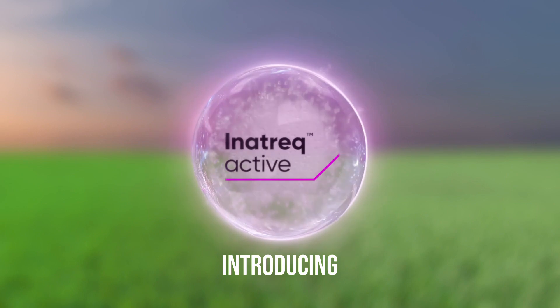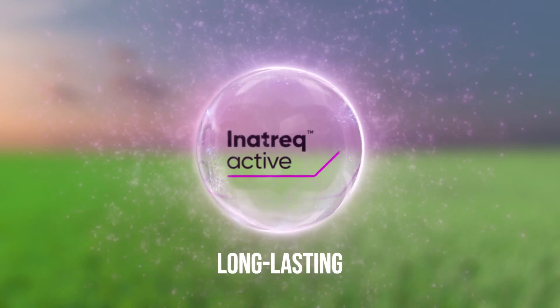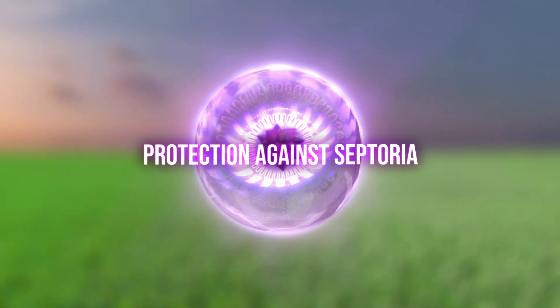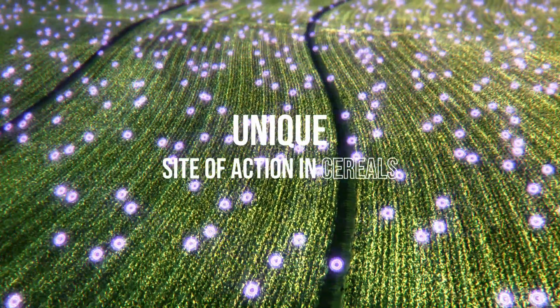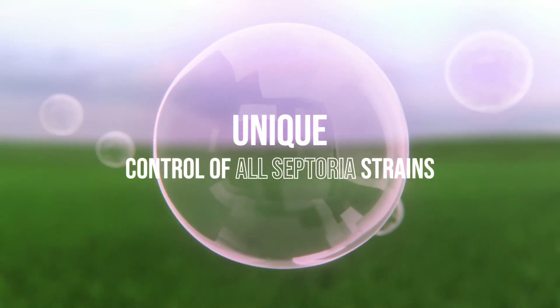I'm Stuart Jackson, the Technical Lead for the Serial Fungicide Portfolio from Corteva AgriScience. I'm going to talk to you today about InnoTrek. InnoTrek is the trademark for a new active ingredient called Fempicoxamid. It's a new serial fungicide offering robust control of septoria, rust and other diseases.